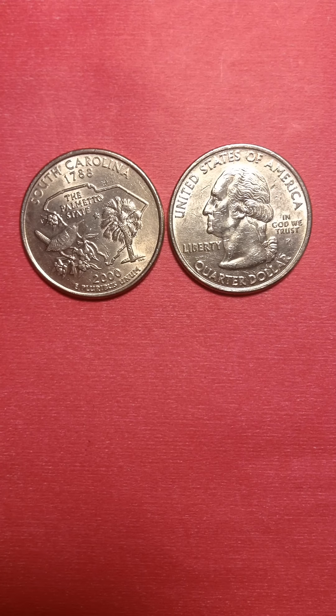Good evening everyone, I welcome you to my channel. This is another coin I got three days ago and this is my first one of South Carolina.